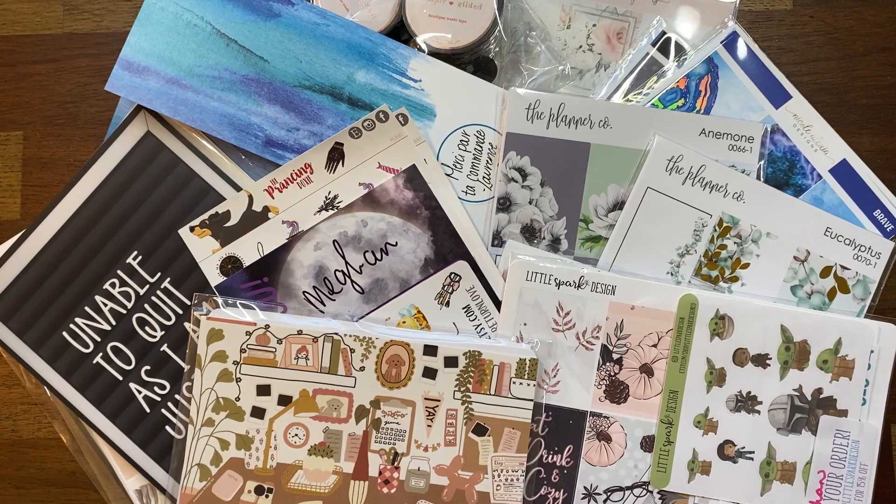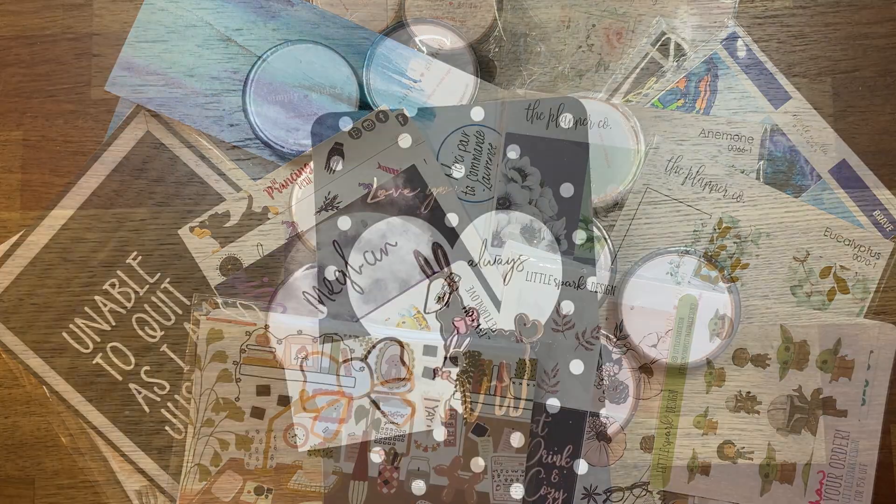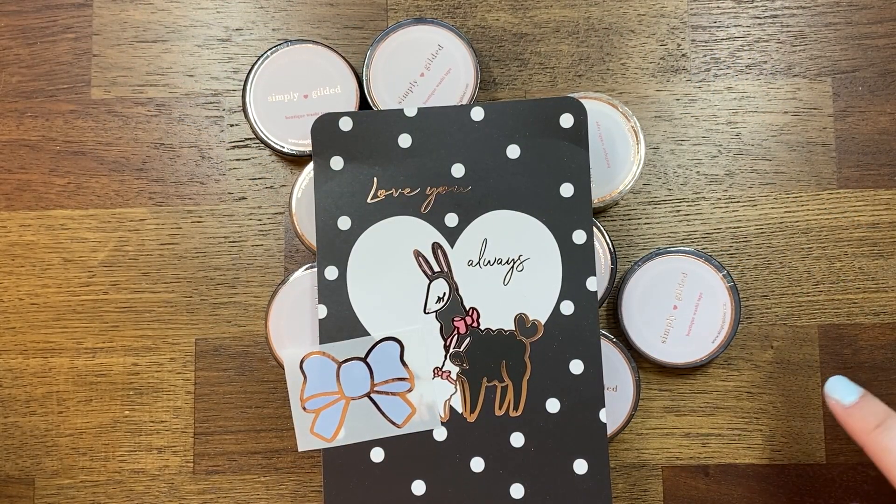Hey guys, it's Megan from Grim Planner and I have a haul for you today. I've been stacking up on this — I placed a lot of orders in April and this is probably only a portion of what I've ordered. I have quite a few new-to-me shops and then of course some shops that I've used quite frequently, so let's just jump in.